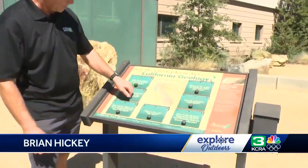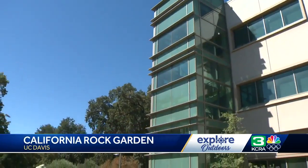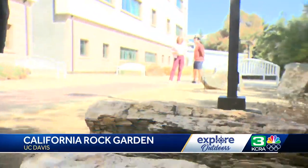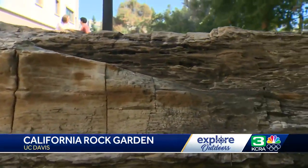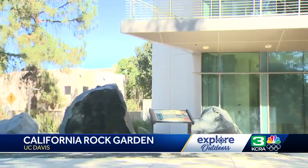Throughout the garden there are signs and interactive posts like this one, where you can take a little quiz and learn more about the rocks of California. Learn, interact, even climb on the displays — and don't miss this one. This is a crowd pleaser for any visitor to the rock garden: it's a great big hunk of petrified wood. The California Rock Garden and Arboretum at UC Davis are a free must-visit spot to experience the state's natural history all in one place.